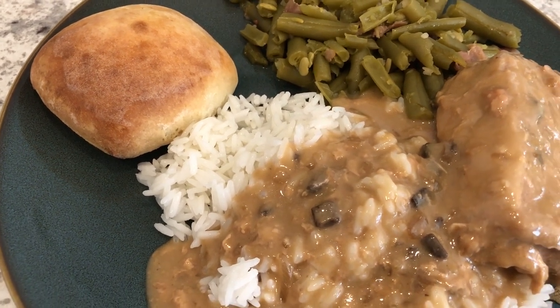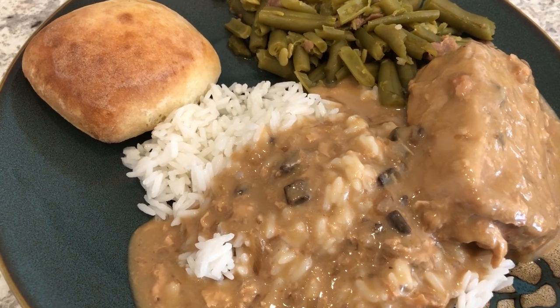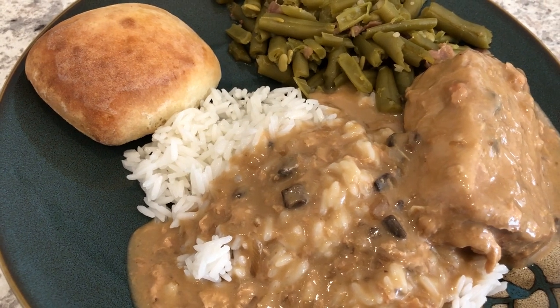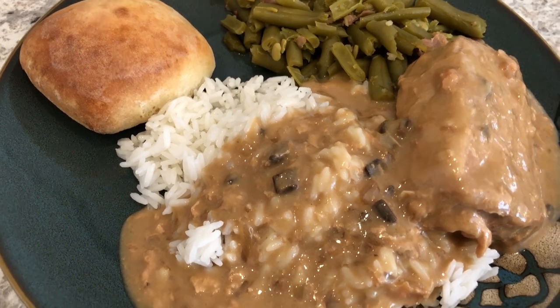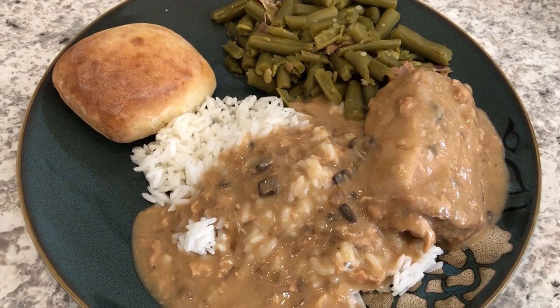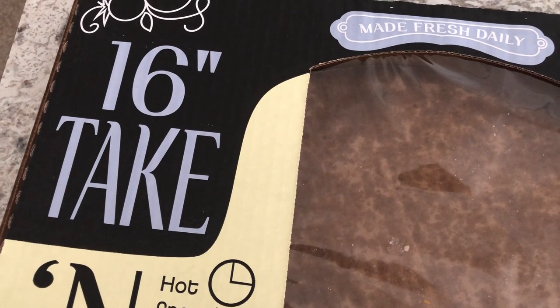We are also having Sister Schubert's yeast rolls. I have a huge bag of those in my freezer from Sam's that I have been trying to get through — I will never buy a bag that huge again unless we have company over for Thanksgiving or something, because it's taken us forever to get through. Anyway, this is what we are having for dinner tonight!